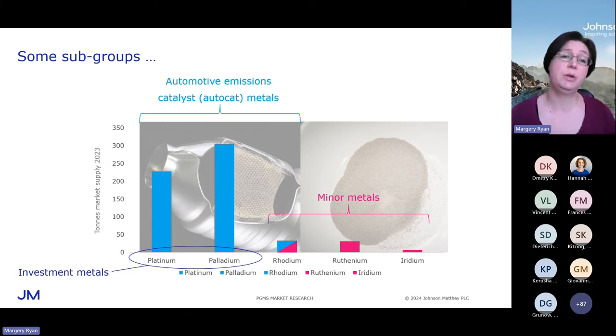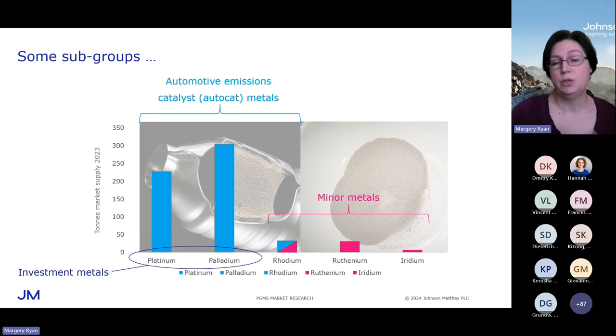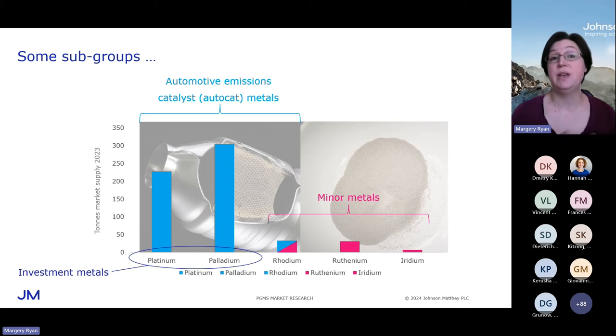It's not impossible to invest in rhodium, ruthenium, and iridium if you really want to, but it's quite difficult to do so. And then the three metals highlighted in turquoise — rhodium is kind of straddling the two groups — those are the three metals used in automotive emissions control: the catalytic converter metals, platinum, palladium, and rhodium. That has implications not just for demand for these three metals, but also, as we'll see, for their supply.